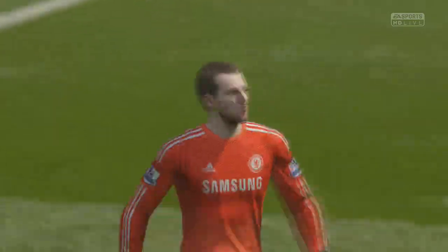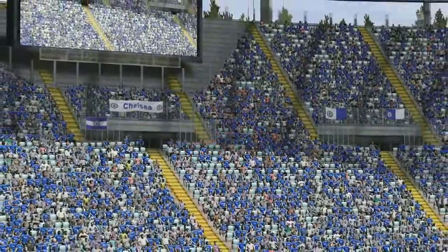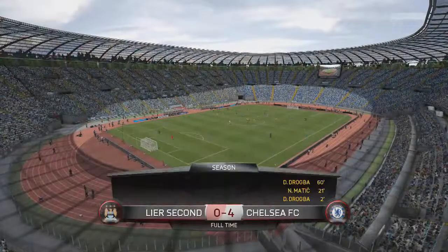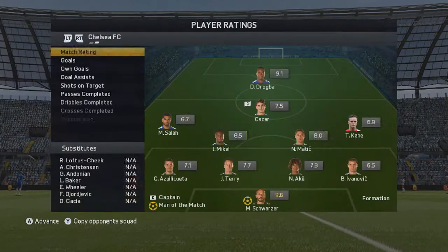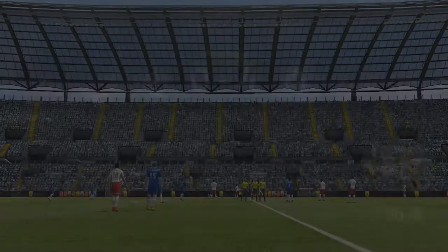A really productive episode — a solid signing in Oscar and great progress in the seasons. I think we're into Division 7 now, maybe even 6. If you enjoyed this episode it would be fantastic to get over 15, maybe even 20 likes. If we get over 25 likes I'll get another episode out tomorrow, so smash the like button, subscribe and see you soon!